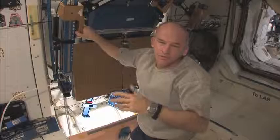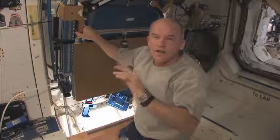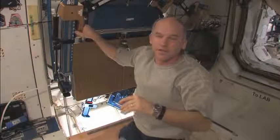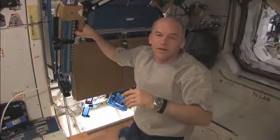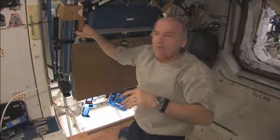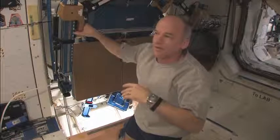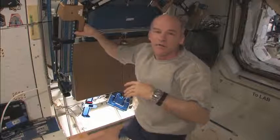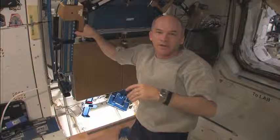This morning we have a unique event going on. We're going to have a reboost where we're going to fire the engines on the aft end of the space station to increase our velocity in orbit around the Earth about one meter per second or so — not a lot, but enough to raise our orbit a little bit and to prepare for a coming Progress supply ship as well as the Space Shuttle shortly after that.